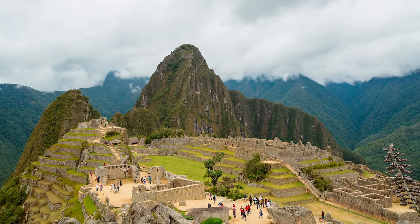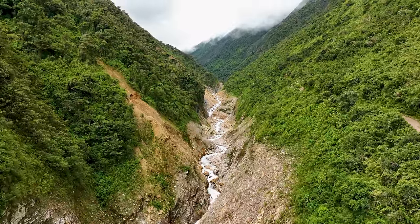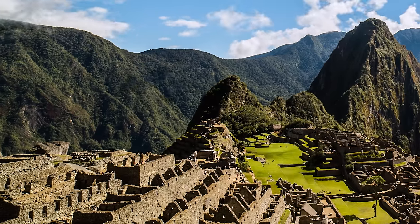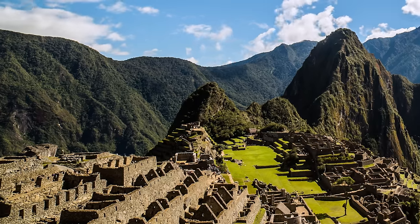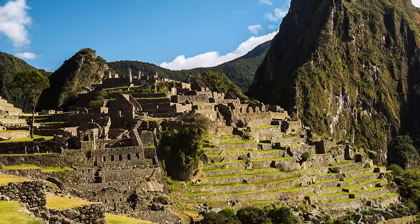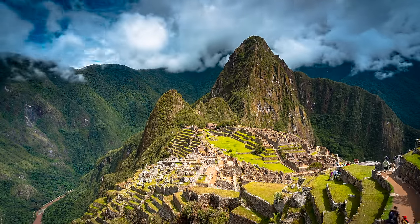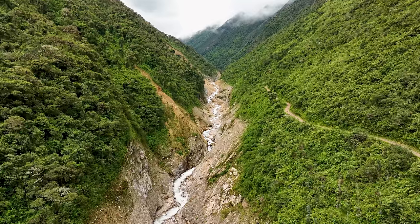Machu Picchu is famous for its stunning architecture, which seamlessly blends into the natural landscape. The site is divided into two main areas: the urban sector, which includes houses, temples, and storage rooms, and the agricultural sector, which includes terraced fields and irrigation systems. It is perched on a ridge overlooking the Urubamba River, and the surrounding mountains create a breathtaking backdrop. Visitors can explore the site on foot, or hike the famous Inca Trail through stunning landscapes and past numerous archaeological sites.